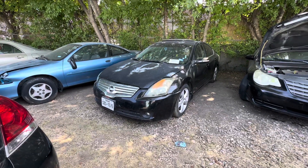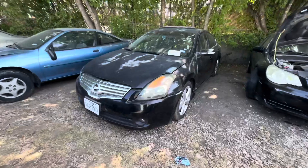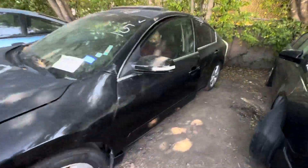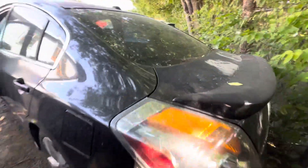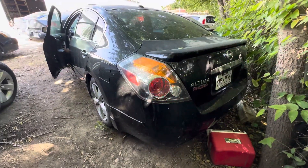Hey everybody, today we're out here at Trinity. We have a 2008 Nissan Altima. It turns on, but the transmission seems to be slipping going forward. It does go into reverse though.